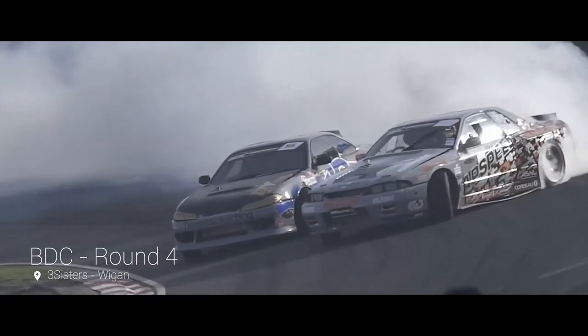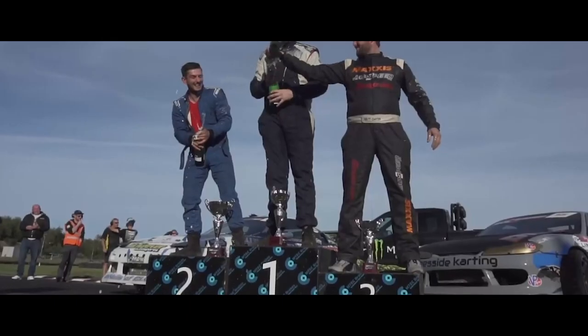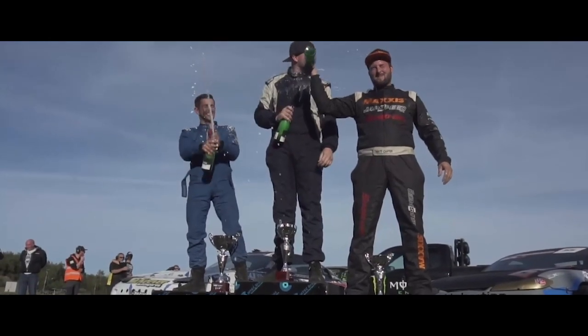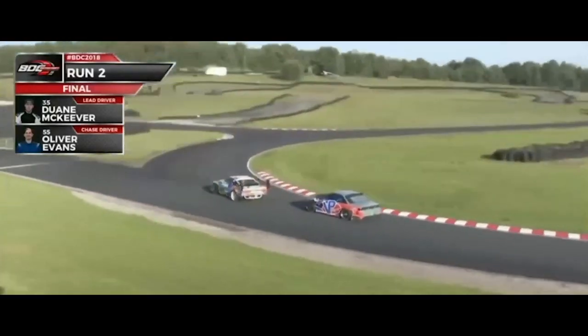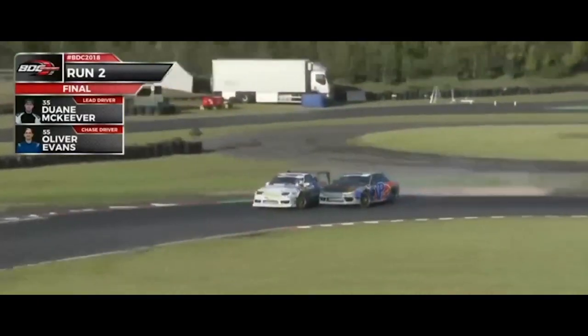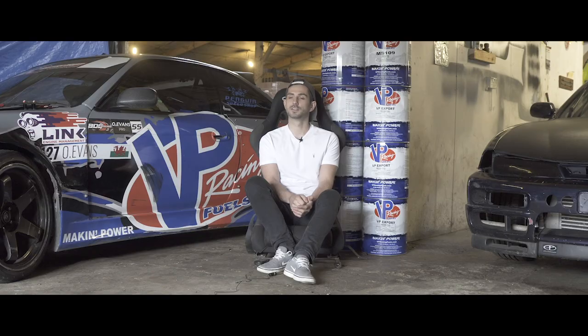Ahead of round four we had the car right and felt super confident. We came up against Matt Carter in the top four, and beating a guy who is the fastest in the UK felt like an achievement in itself. Then in the final we went up against Wayne McKeever — Evans dives for the door straight away, bumper to bumper transition, wheel to wheel contact — Evans knocks himself out of it, McKeever stays tall, and they bring it across the line. Wigan makes noise for McKeever.